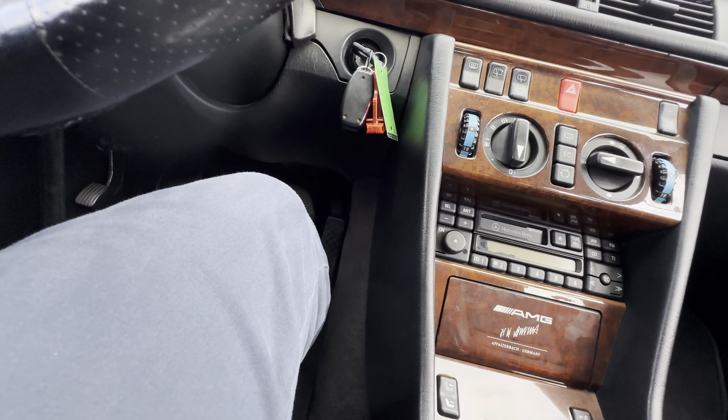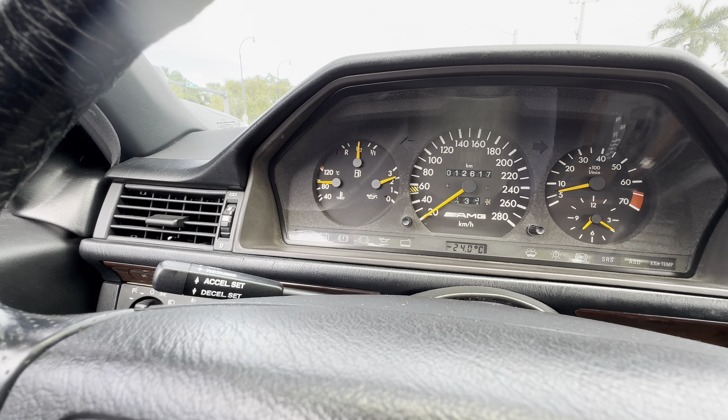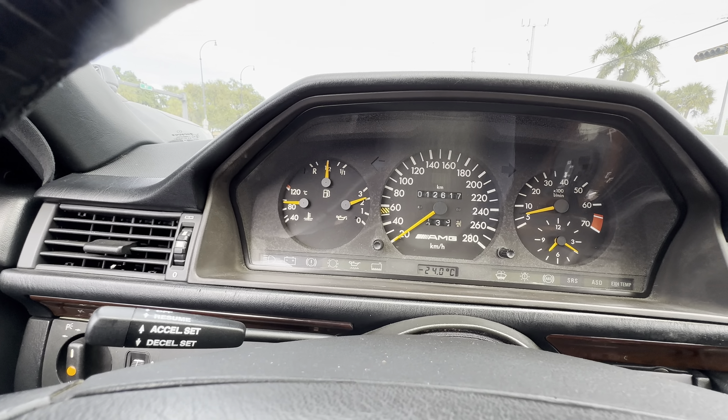At the traffic light there are no oscillations in the idle. Engine temperature stays where it's supposed to be, oil pressure is good.